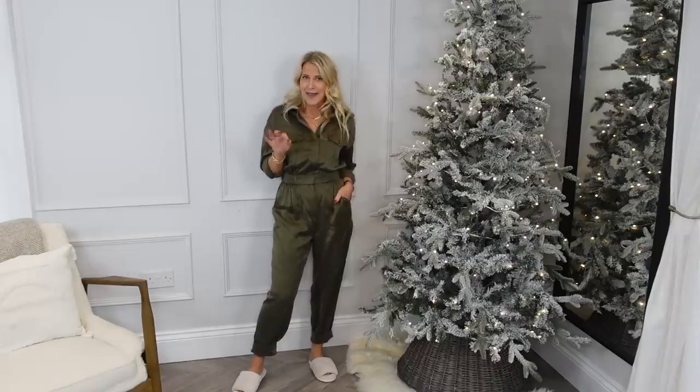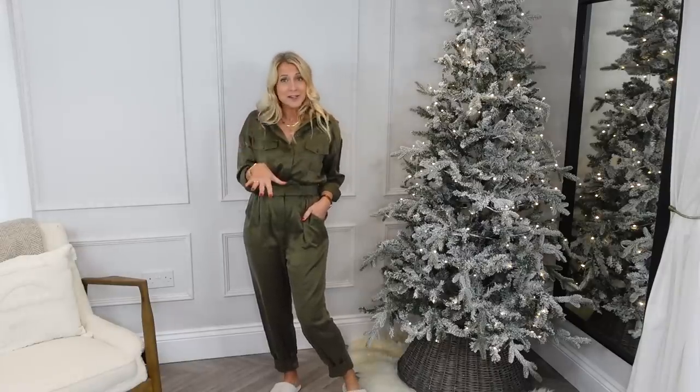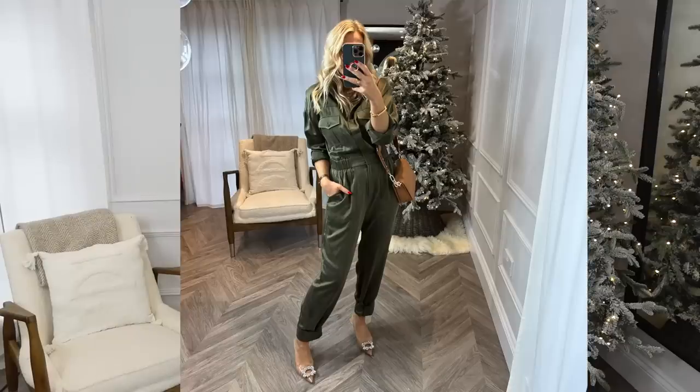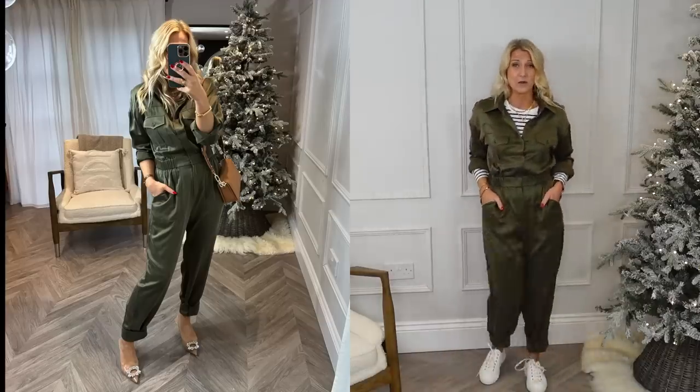It doesn't have to stop there. My underfloor heating has broken so I've layered this with a long sleeve top — I've put a stripy top underneath but you could do a white long sleeve top, and I've paired it with my white collar trainers. Converse would look really nice as well. The other day I went out for a daytime lunch and put this with some heels, which worked really well — casual but slightly dressed up, and still really comfy all day long.